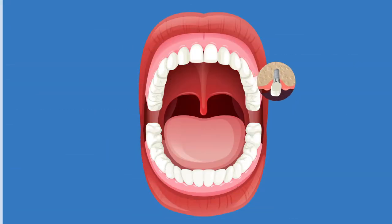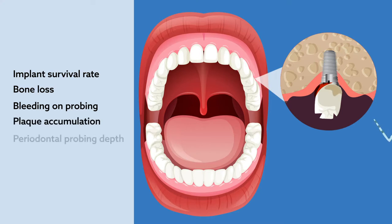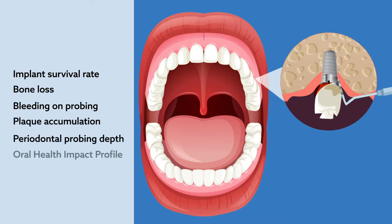The endpoints examined included implant survival rate, bone loss, bleeding on probing, plaque accumulation, periodontal probing depth, and the oral health impact profile.